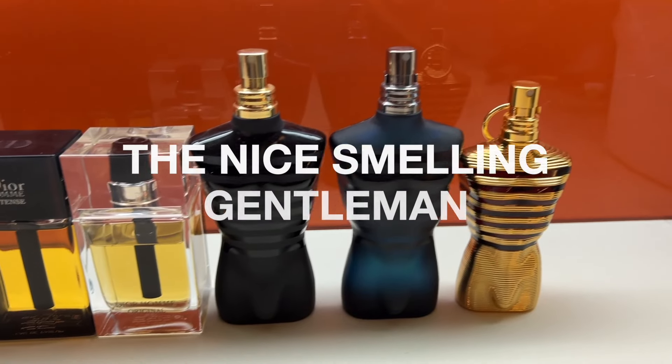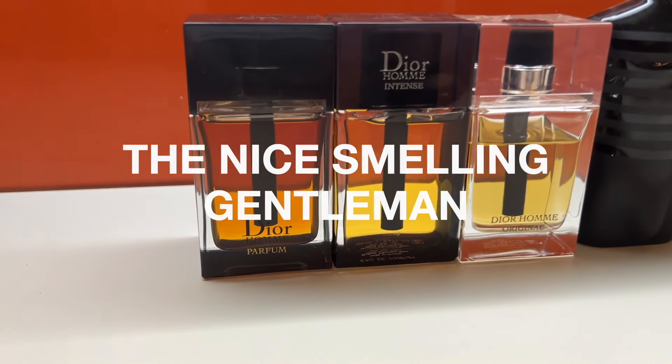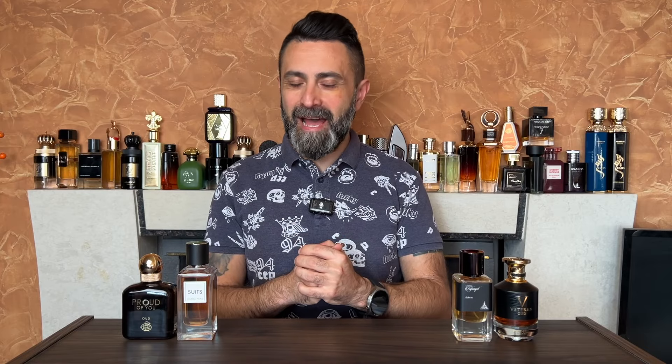Hello friends, I'm George, the Nice Malik Gentleman. Welcome back to the channel guys. I hope that all of you are doing well. It's time for your daily dose of some fragrance content and it's time for another episode of Fragrance Battle.